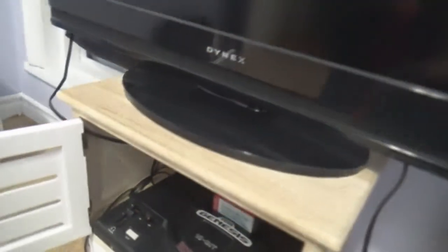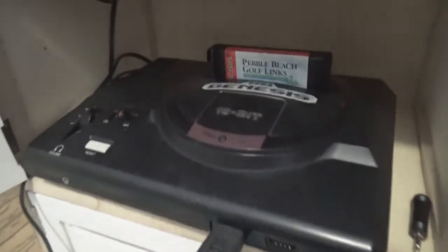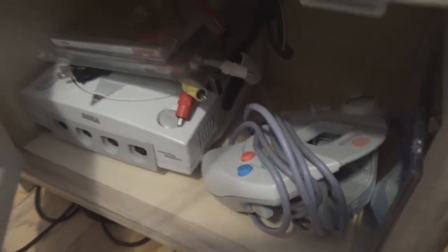I passed it up, and then a couple of days went by and I had that itch that needed to be scratched. So I drove right back and lo and behold it was still there. I picked up that Model 1 Genesis and haven't looked back since. I had a Model 1 Genesis years ago back in the day in the mid-90s, after I had my Super NES for a brief period.